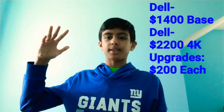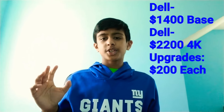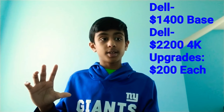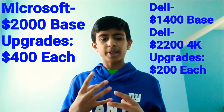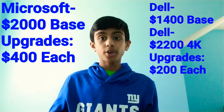Price is a totally different story. The Dell XPS 15 starts at around $1,400 for the base model, which comes with 8GB of RAM, 256GB of storage, and an i5 processor. The Surface Book 2 starts at $2,000, and each upgrade costs you around $400 per step — compared to about $100 to $300 for upgrades on the Dell. Price definitely goes to the Dell XPS 15.